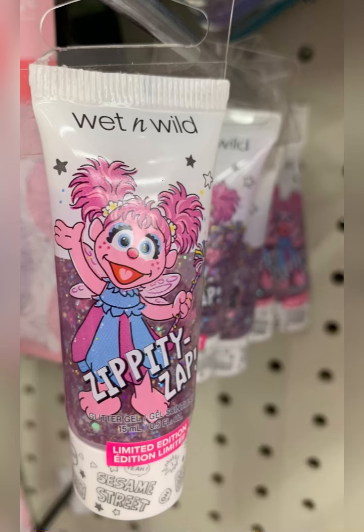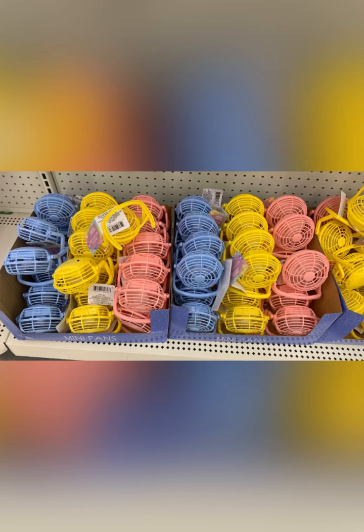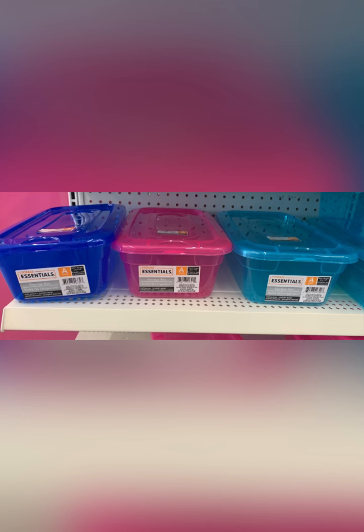Finally found the Abby Cadabby Zippity Zap body — I think that's just like a little body glitter, very cute, did pick them up. Love seeing these new colors in the fans — these work good, I like them, gentle breeze at my desk. I also saw the essentials are bringing these containers in in different colors.